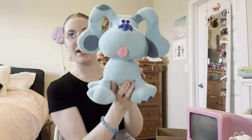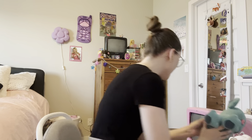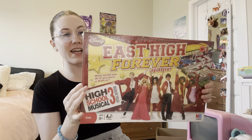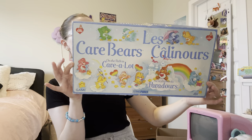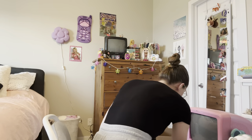Something my dad picked up for me was this Blue's Clues plush — super precious. And I also got this never-before-opened High School Musical board game, East High Forever. This Care Bears 1983 board game, which is precious as well. And I picked up this sealed Camp Rock game. I got this little Groovy Girls puppy pillow from 2000, and I got this Barbie plush TV from 2002, which is so stinking cute.